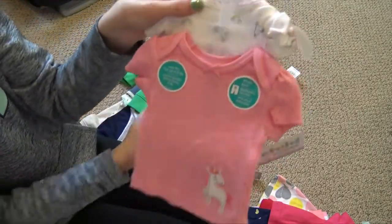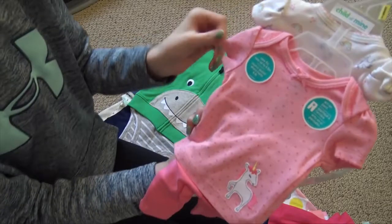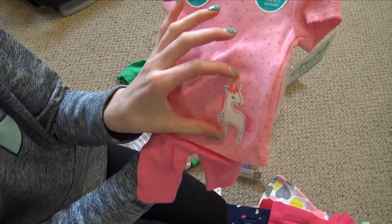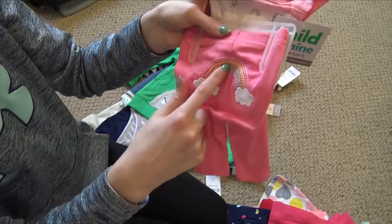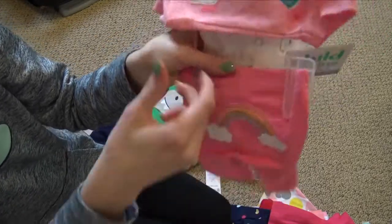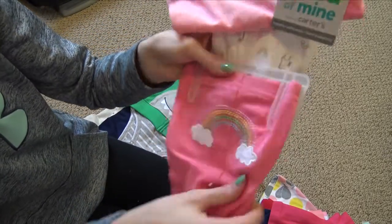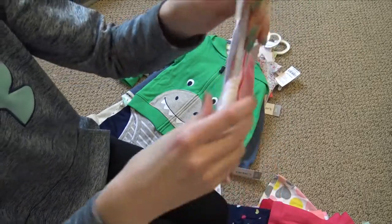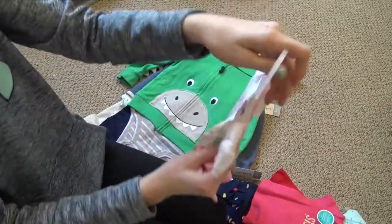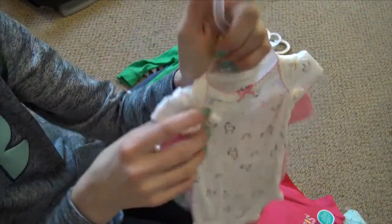The last preemie set I picked up is a unicorn set — I saw it and immediately knew we needed it. It's a pink t-shirt with darker pink hearts all over it and a tiny unicorn appliqué at the bottom. The pants are the darker pink color and they have a rainbow embroidered on the back — I didn't even notice that when I grabbed it! The onesie is white with unicorns, rainbows, and little hearts all over it with a pink bow. This is my favorite set.